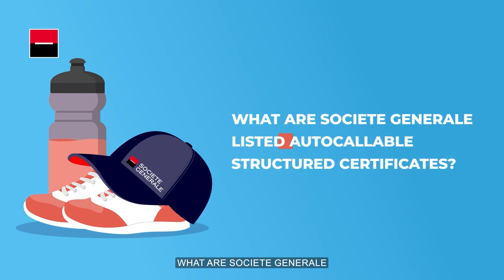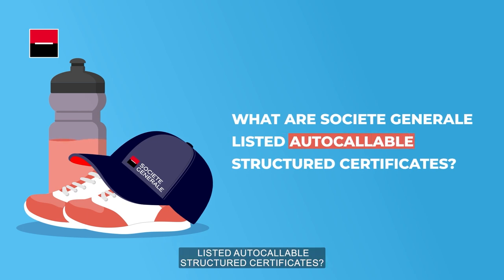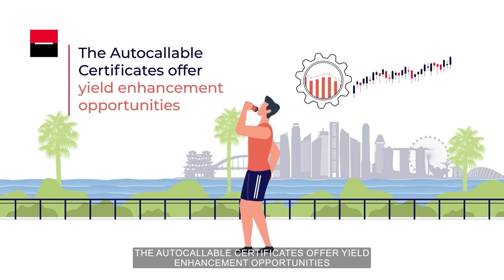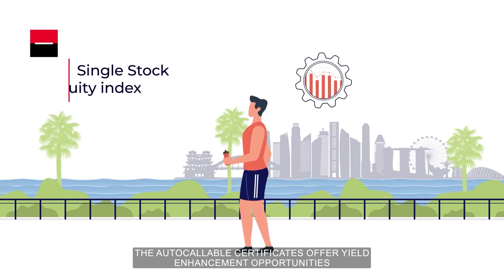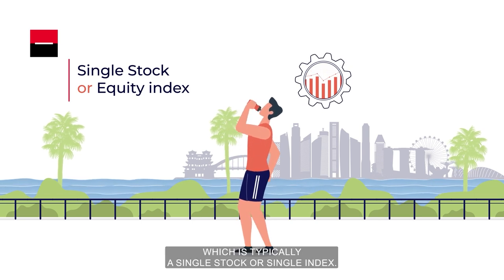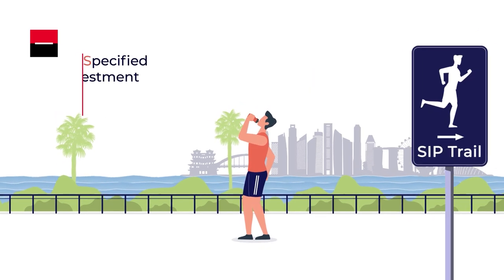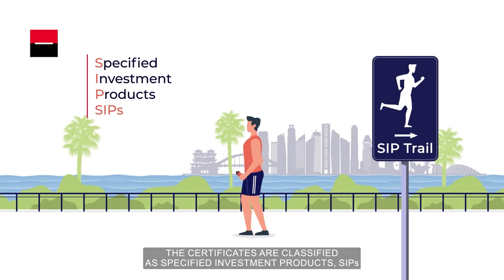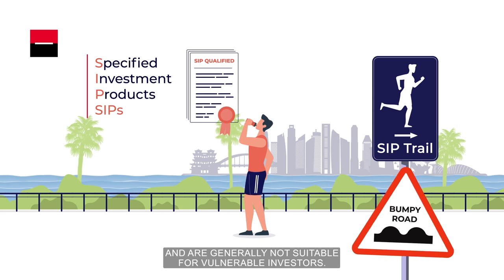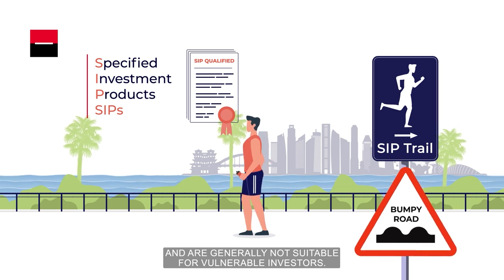What are Societe Generale listed Autocallable Structured Certificates? The Autocallable Certificates offer yield enhancement opportunities and are linked to an underlying asset, which is typically a single stock or single index. The Certificates are classified as Specified Investment Products and are generally not suitable for vulnerable investors.